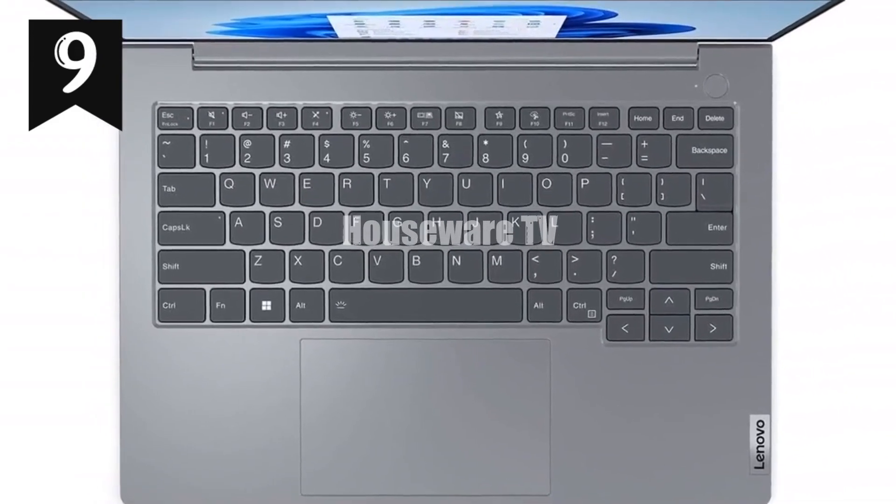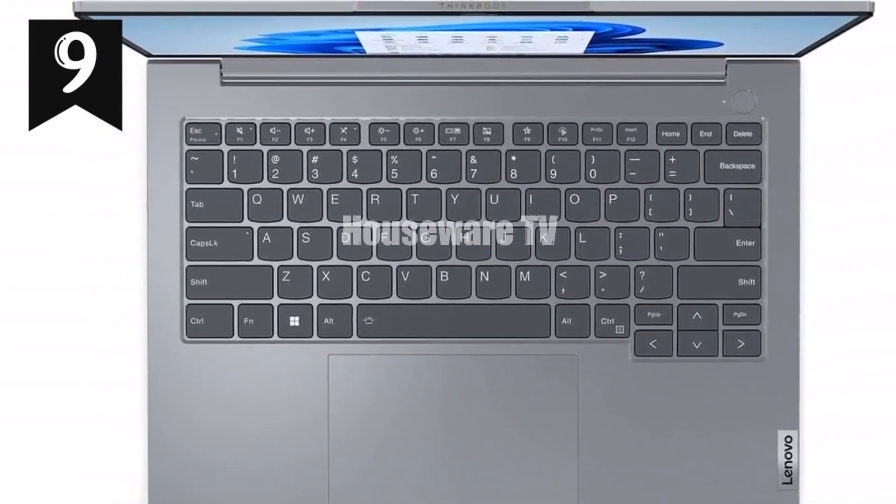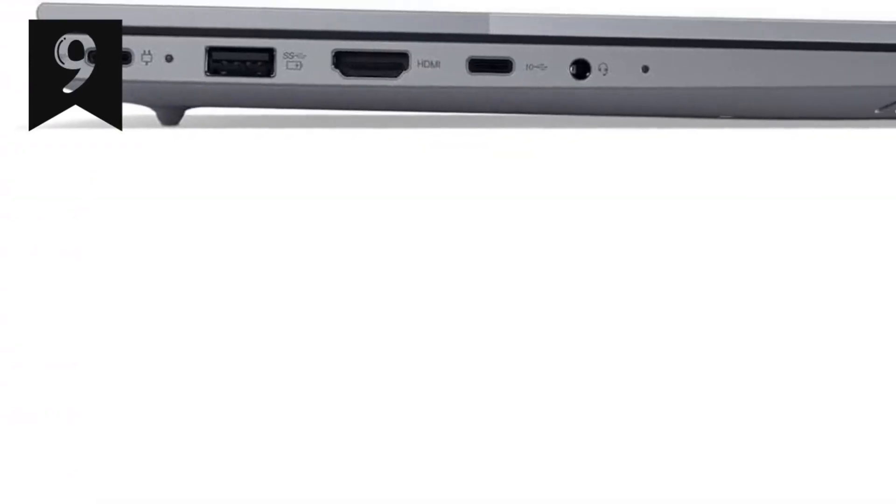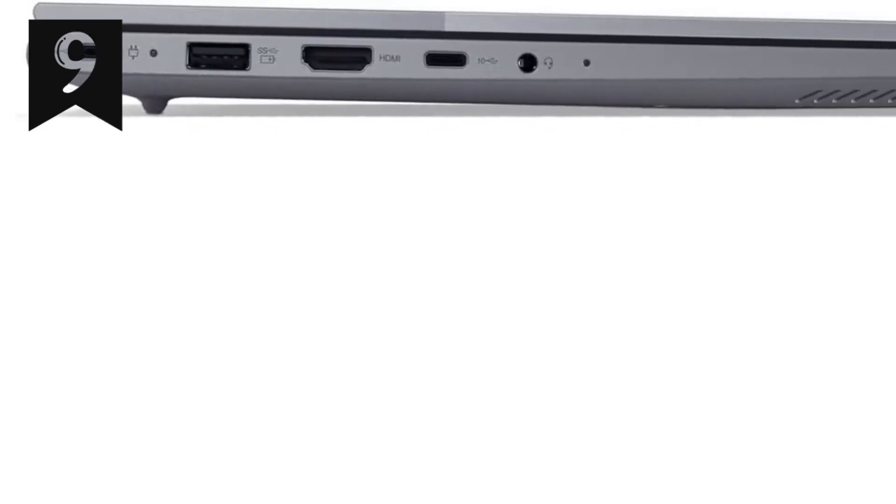It comes pre-installed with Windows 11 Pro, offering a range of features designed for business use. Overall, the Lenovo ThinkBook 14 Gen 6 is a strong contender in the business laptop market, providing excellent performance, durability, and a range of features at a competitive price.